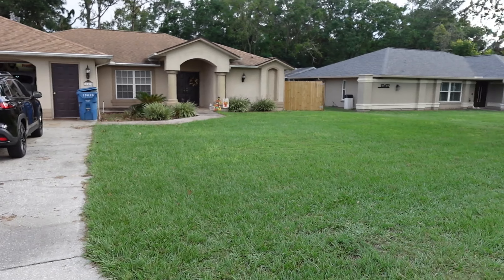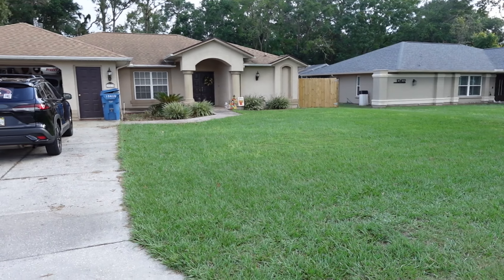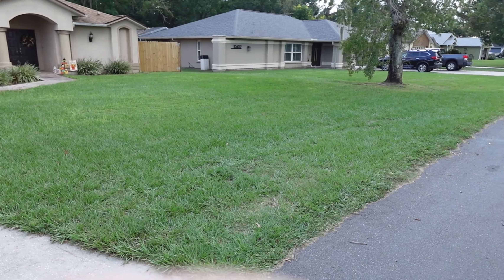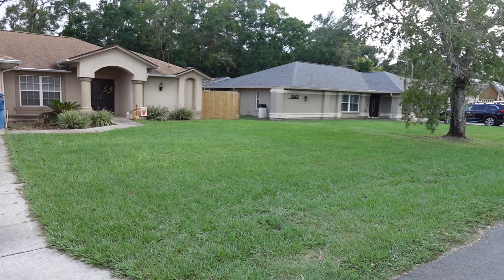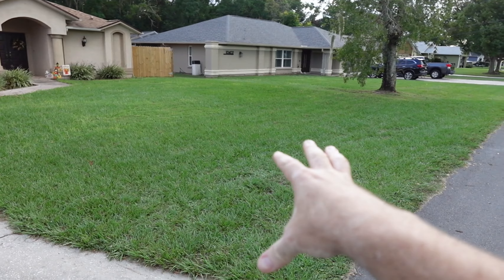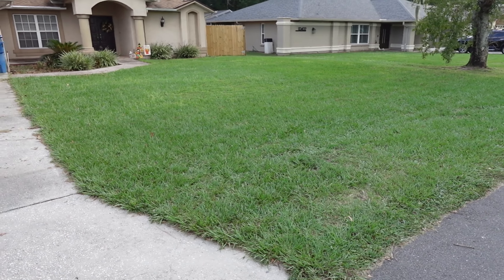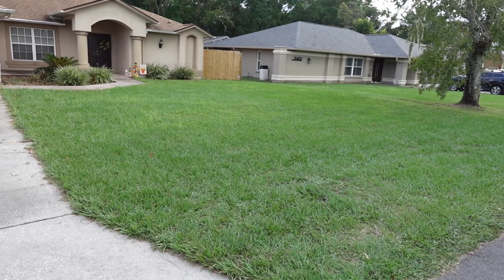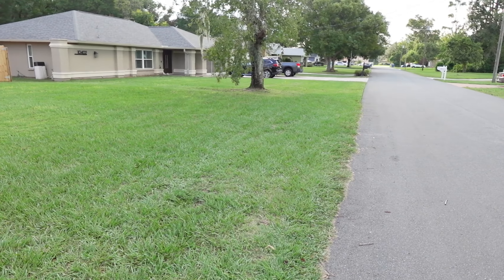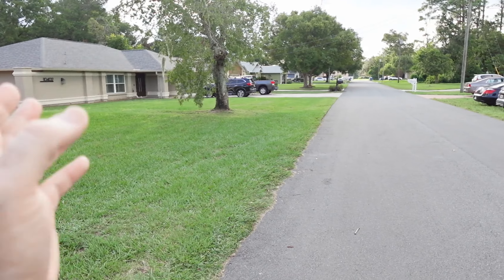I was down when Irma hit Fort Myers — I was there, running a Home2 Suites by the airport — and this reminded me of that. You'd drive down any street in Fort Myers and it was just piles of debris right there. They're taking all that drywall and insulation — everything's just out in the yard — and supposedly the county or city will come through and pick it up. You would literally need a backhoe or bulldozer just to do scoops of trash into a dump truck.